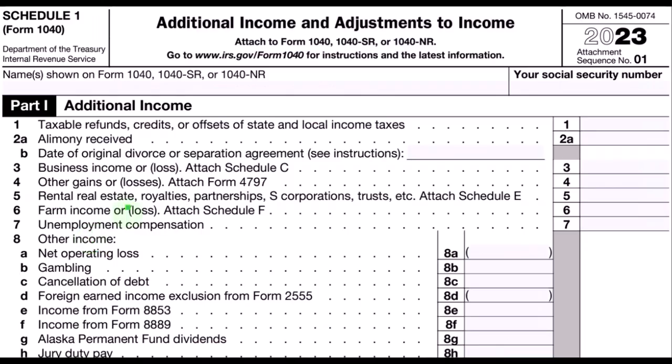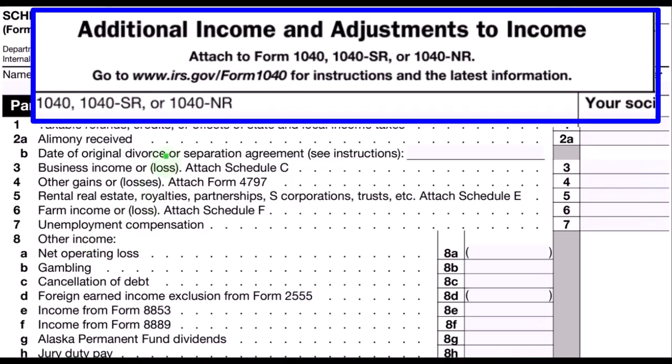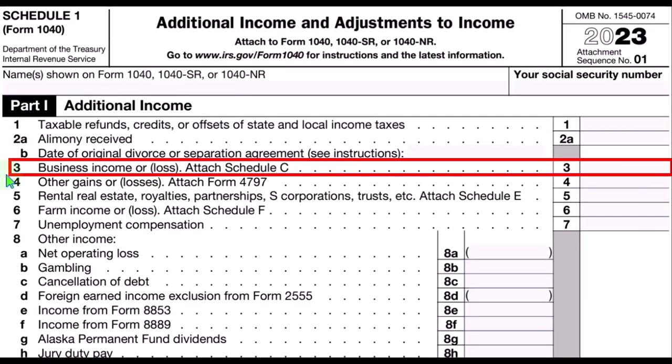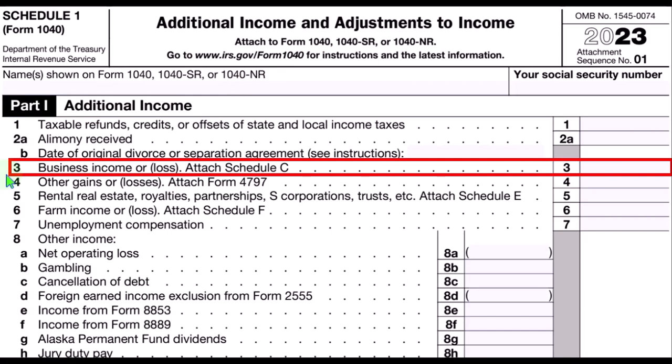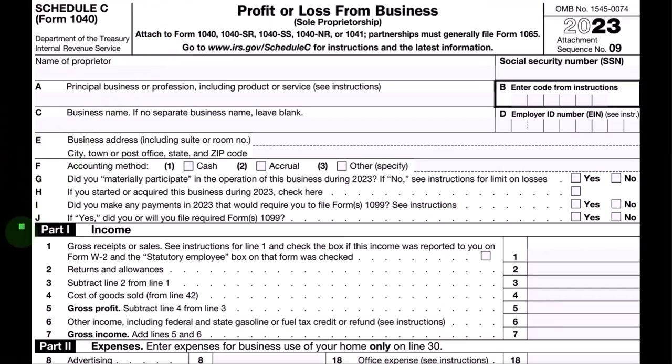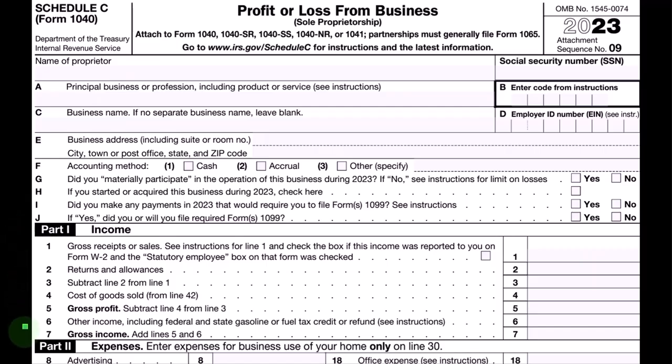This is Schedule 1, additional income and adjustments to income. We have part number one, Schedule C rolling into line three — business income or loss from the Schedule C. This is a Schedule C, profit or loss from business, which has a profit and loss, P&L or income statement format: income minus expenses.